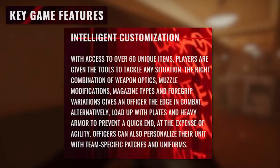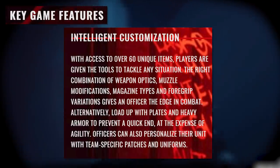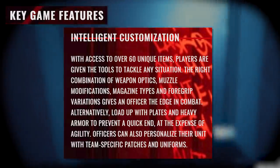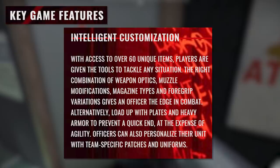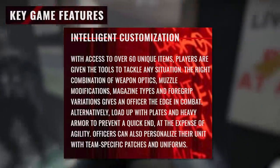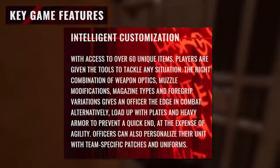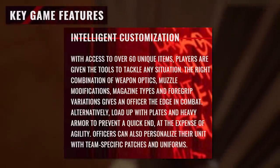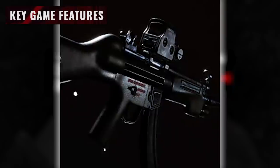Intelligent customization. With access to over 60 unique items, players are given the tools to tackle any situation. The right combination of weapon optics, muzzle modifications, magazine types, and foregrip variations gives an officer the edge in combat. Alternatively, load up with plates and heavy armor to prevent a quick end — at the expense of agility. Officers can also personalize their unit with team-specific patches and uniforms.